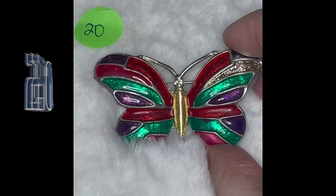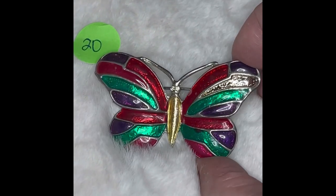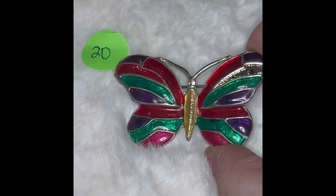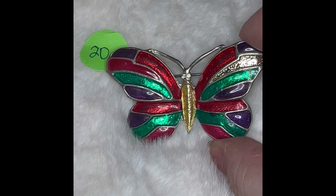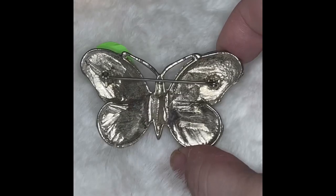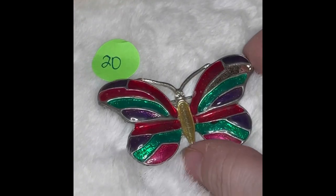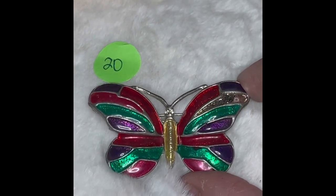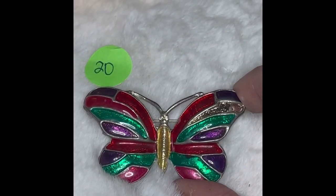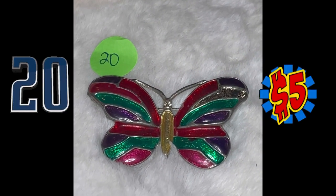Our last piece for this video is a stunning butterfly pin as well. It's got the yellow, red, green, purple, and pink in it — so pretty. Silver tone on the body. Here's the back — it is not marked. It is a pin. I just think the colors of this are just so nice. This is butterfly pin number 20, and it is $5.